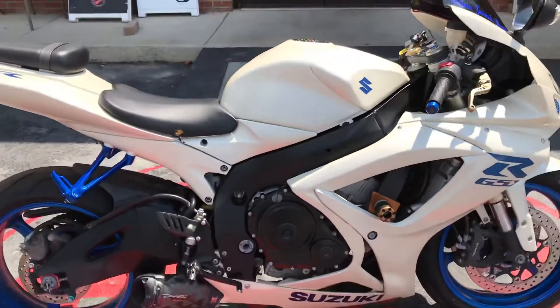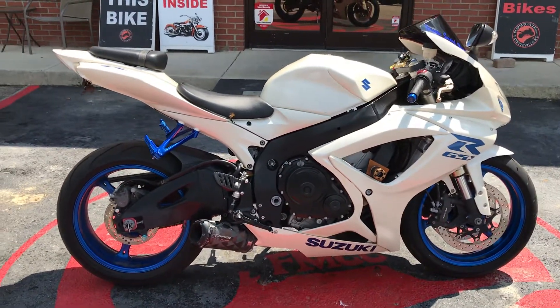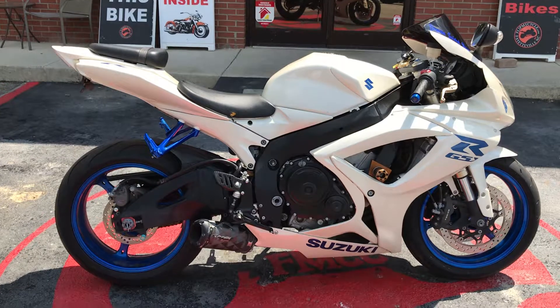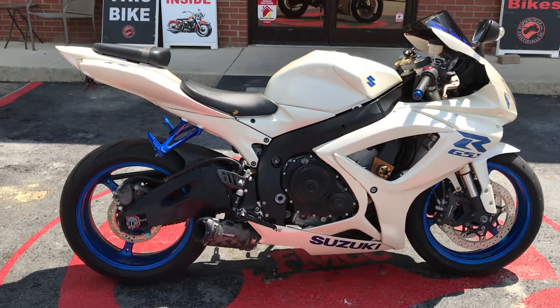So if you're looking for a Suzuki like this one, come on down and see us. Let's make a deal. You can visit our website at www.FloatMyCycle.com for close-up pictures, pricing, and you can also get pre-approved for financing. We'll see you next time soon.